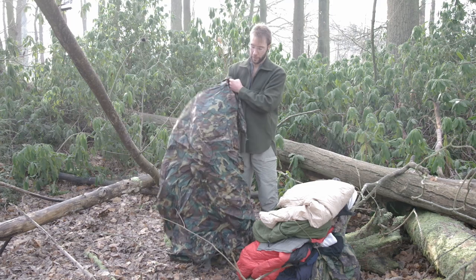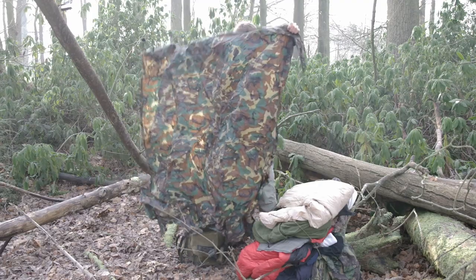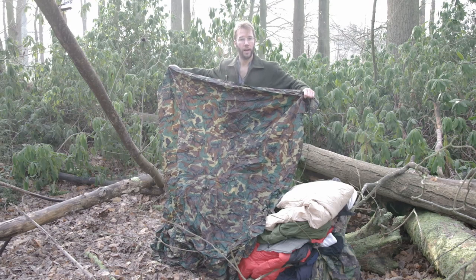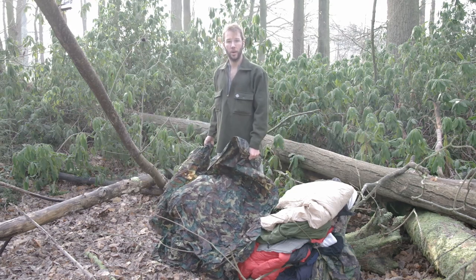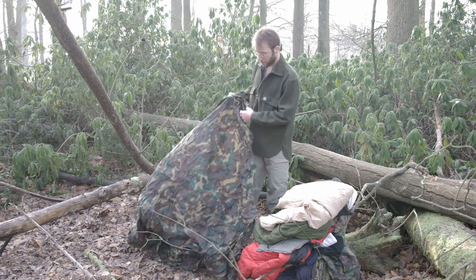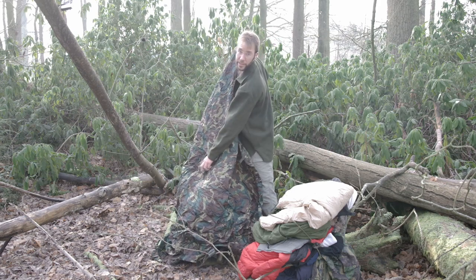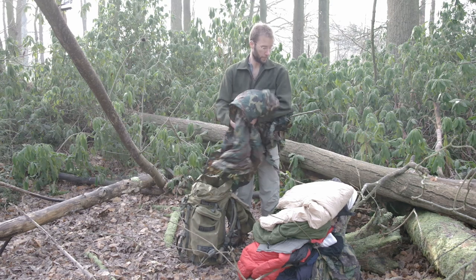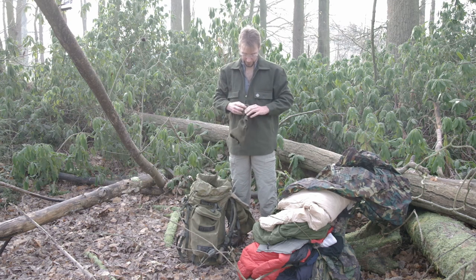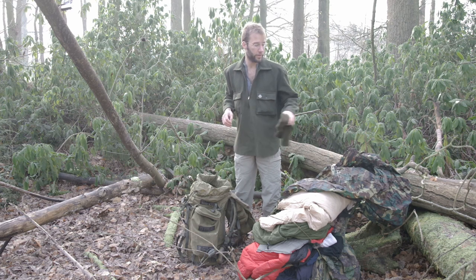A basher - a poncho/tarp - not too large, not too small. That's going to cover the bag or cover me as a basher, and I can also use it to carry things, gather things, and collect water. A waterproof sheet is incredibly useful. If it gets very cold this goes over the top, and if I'm in a sleeping bag it's going to keep you nice and warm even in the snow.